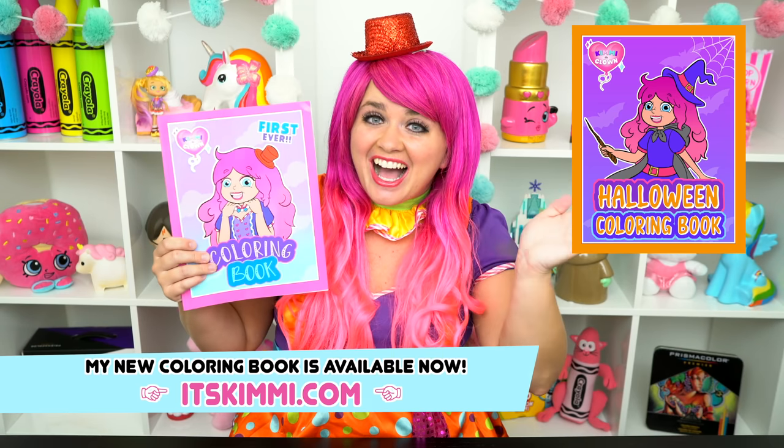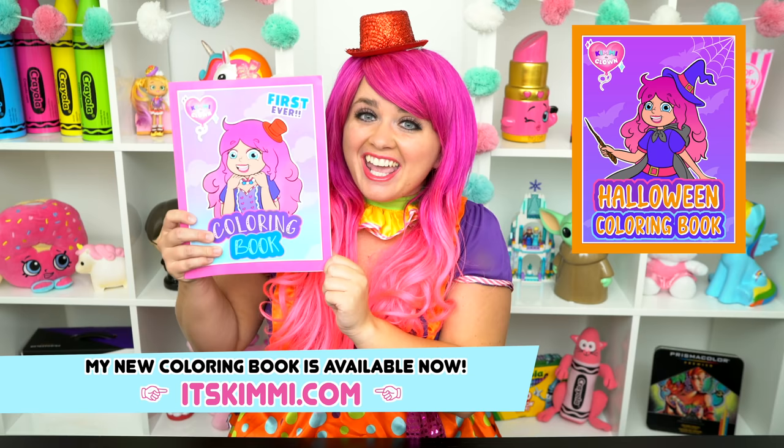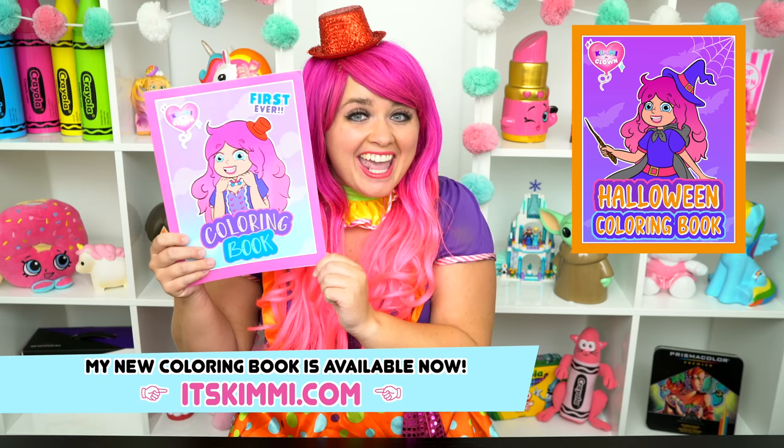Hey everyone! Before we get started, I wanted to show you guys my brand new Kimmy the Clown coloring book! If you want to get one to color along with me, then go to itskimmy.com to get yours. And now let's get back to the show!